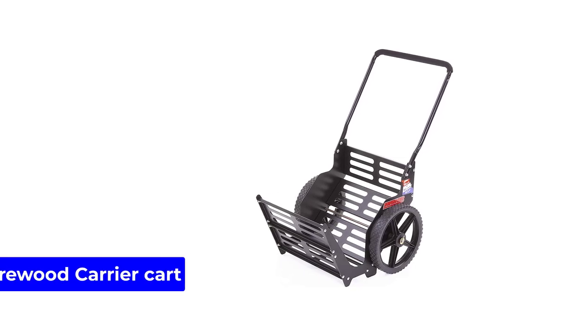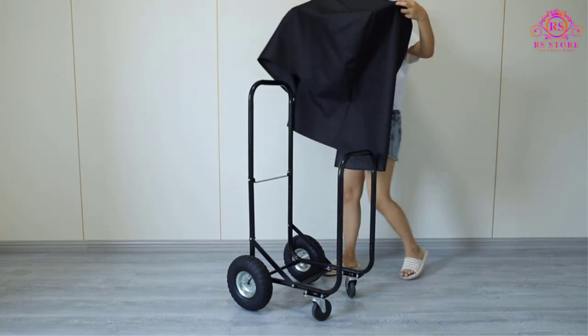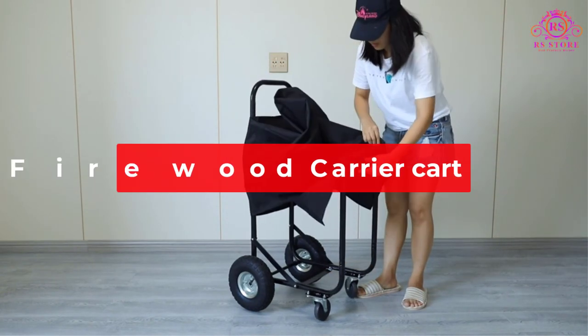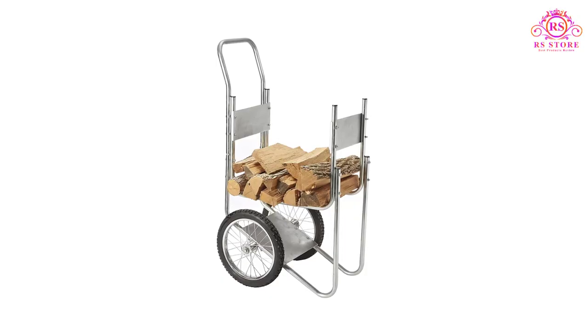Are you looking for the best firewood carrier cart? Welcome to our RS Store channel. Today in this video, we are going to show some of the best firewood carrier carts that are best sold and reviewed in the last couple of months on Amazon.